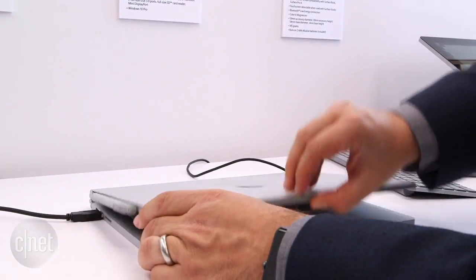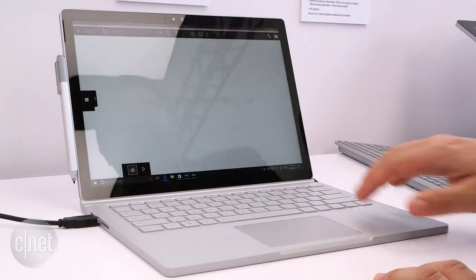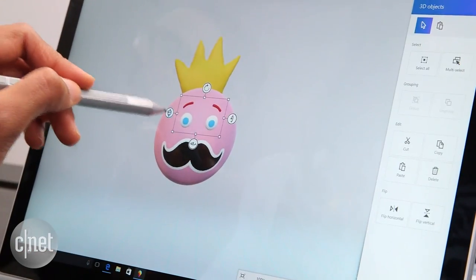So if you like the idea of the Surface Book before and you wanted a little bit more — particularly graphics — that's what this one is all about. We look forward to reviewing one at CNET. I'm Scott Stein.